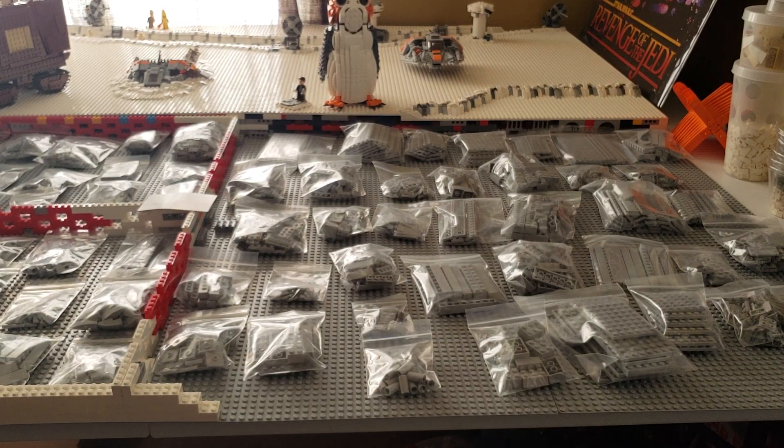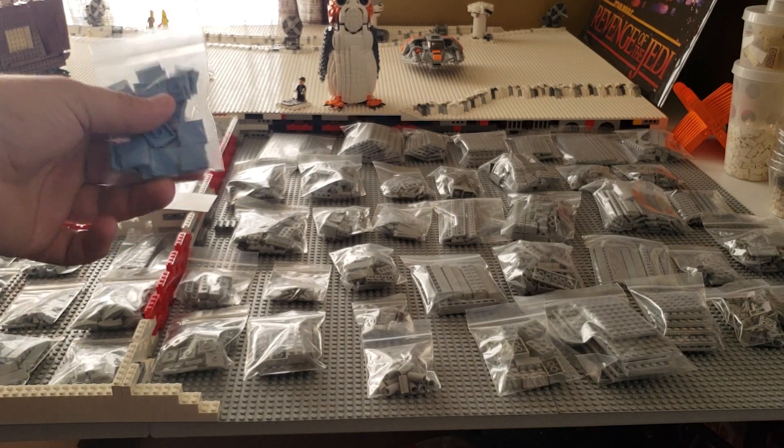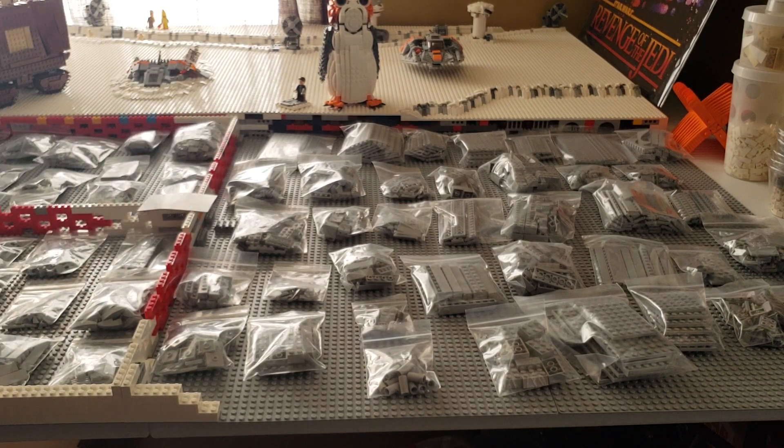I think that's going to be it for this BrickLink haul. Let me know in the comments what you think of all these great parts going into the walker. I also got these pieces — not shown earlier — basically just for the chairs, and I really like that color. If you enjoyed, definitely hit that like button. Stay tuned for future episodes of Hoth, and I will see you guys in next week's video. Bye-bye.